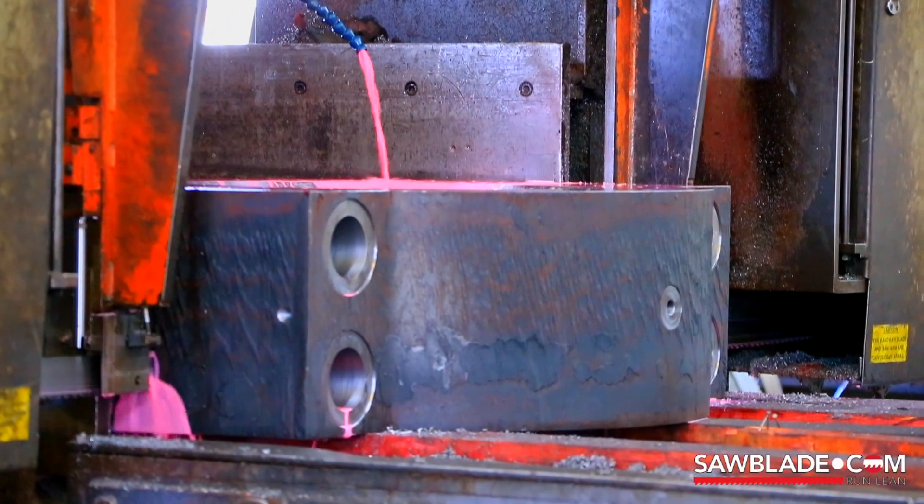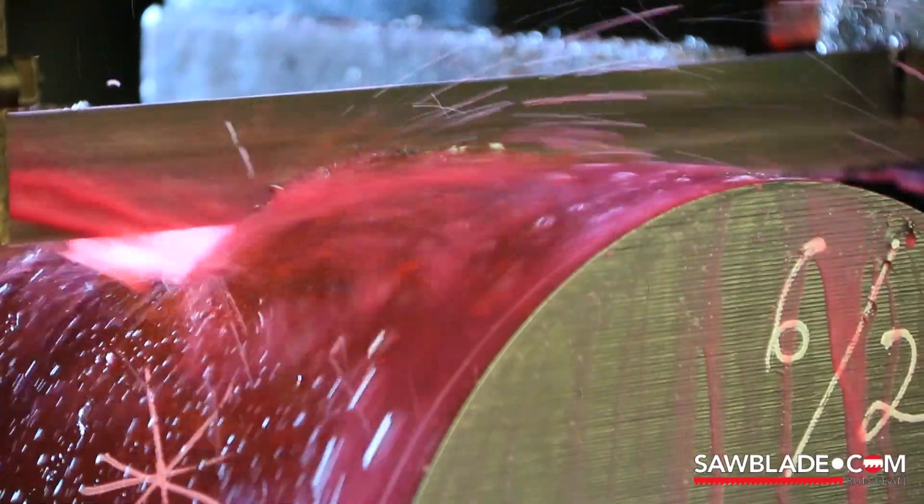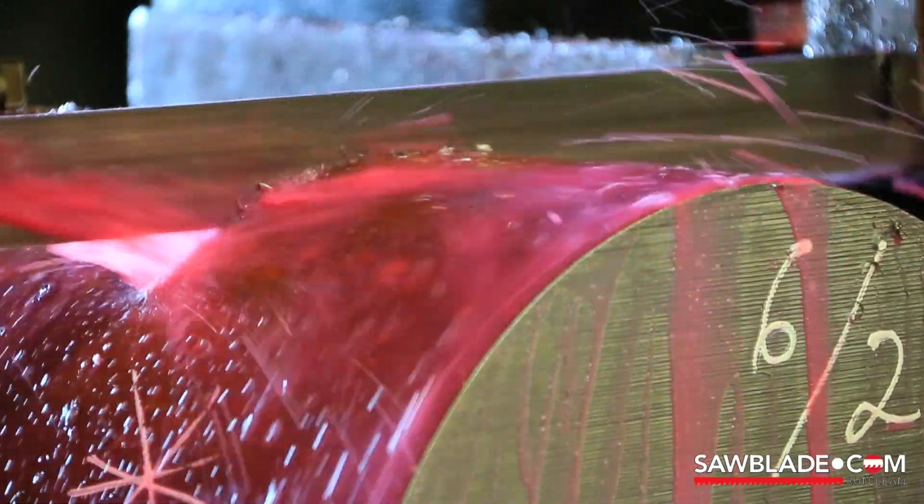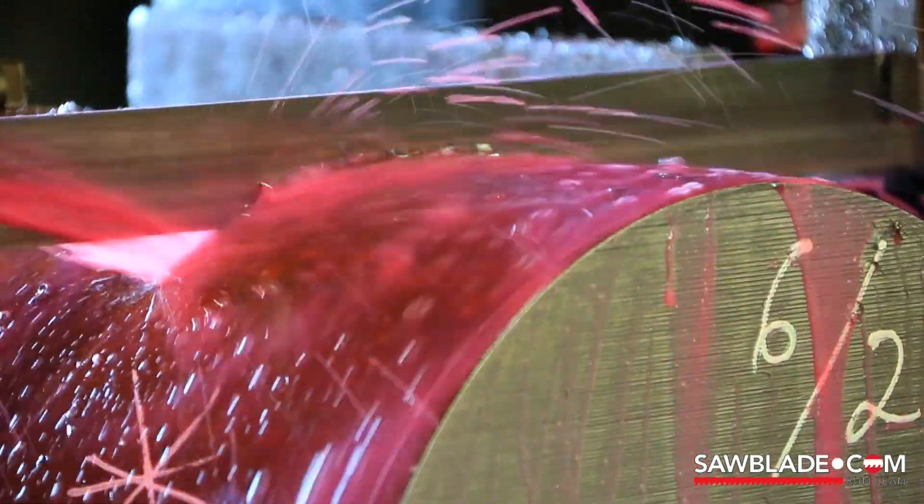We bought all of our blades from sawblade.com — great service. We get the blades quickly, they're always right, and it makes it easy to deal with.